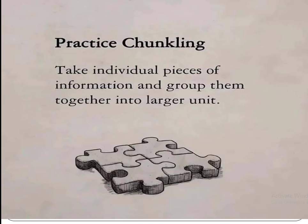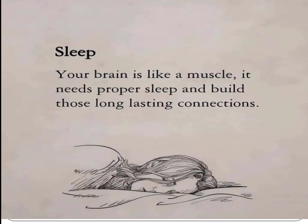The final step is sleep. Your brain is like a muscle — it needs proper sleep to build long-lasting connections. After learning your subject or topic, take proper sleep. If your sleep is complete, then everything you learned by following the above steps will be stored in your mind permanently.